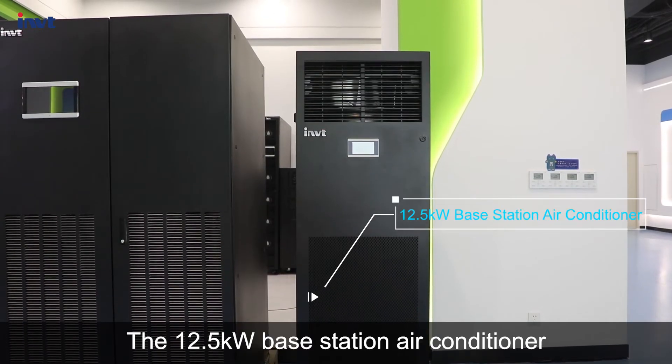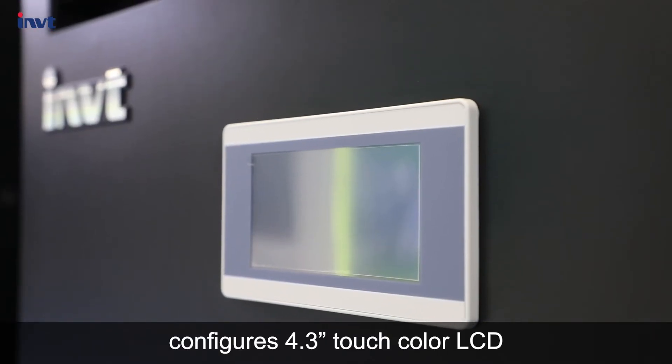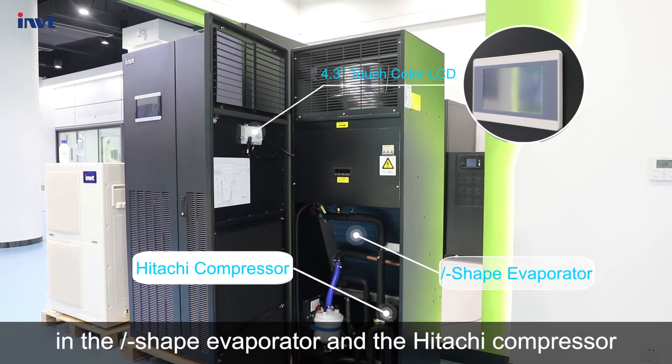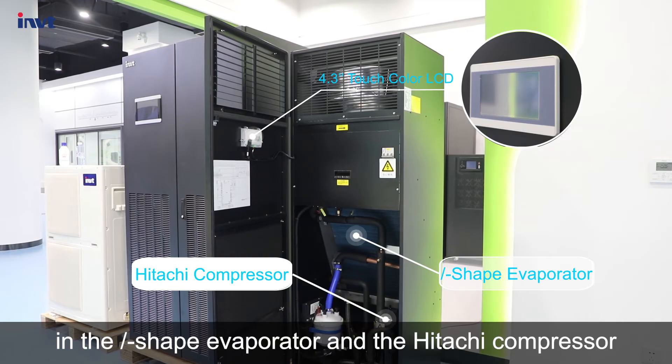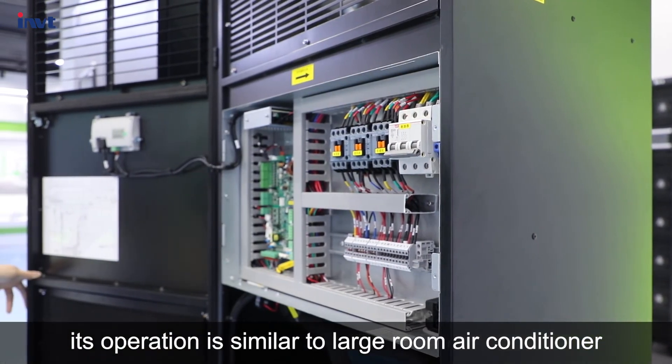The 12.5 kilowatt base station air conditioner features a 4.3-inch touch color LCD. It mainly differs from large room air conditioners in its I-shaped evaporator and Hitachi compressor. Its operation is similar to the large room air conditioner.